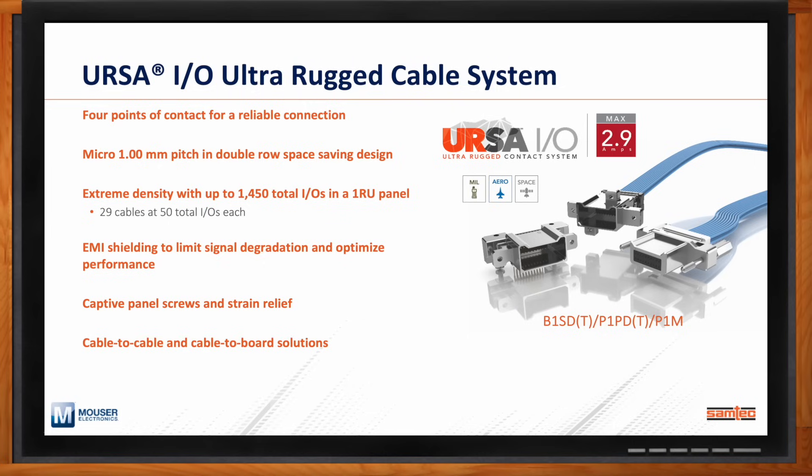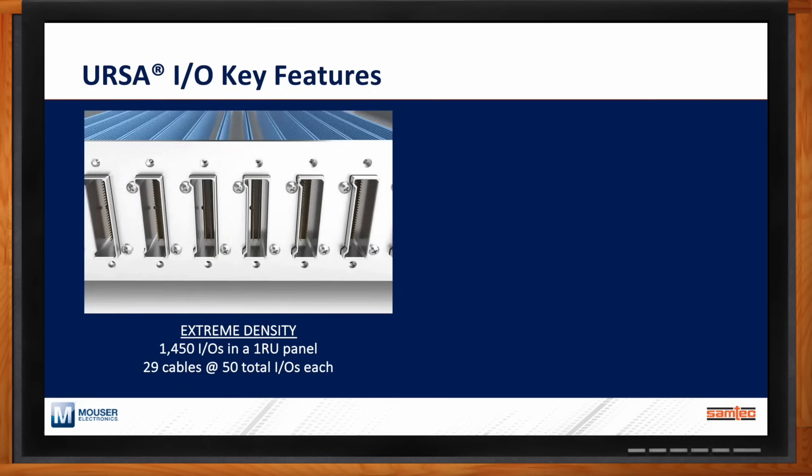You're not sacrificing ruggedness, but there are cost benefits as well. Now, what are some key features of URSA-IO that set it apart? We wanted to add more detail and illustration. When it comes to the extreme density of URSA-IO, you can get 1,450 IOs in a 1-RU panel, or up to 29 cables with 50 total IOs each.